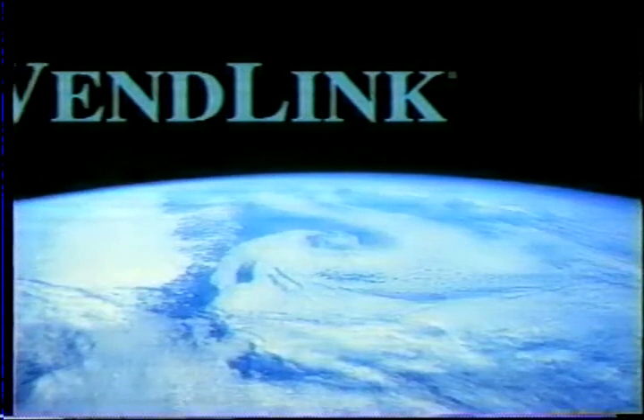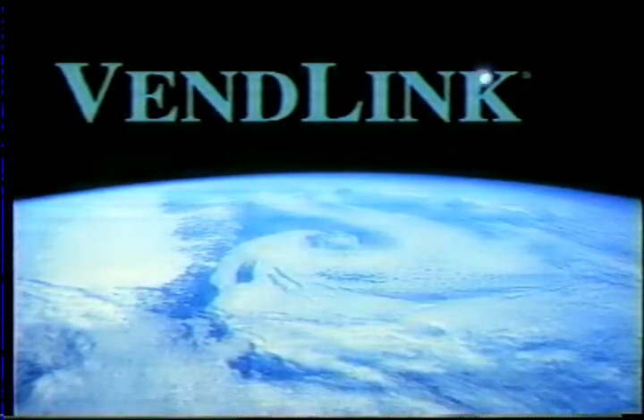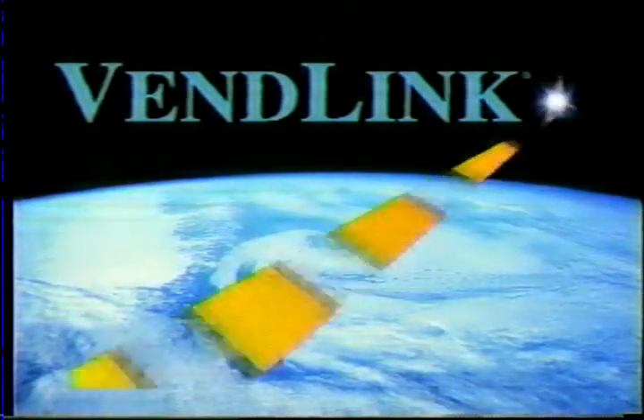What if all this were available right now? Well, it is. VendLink, from real-time data.